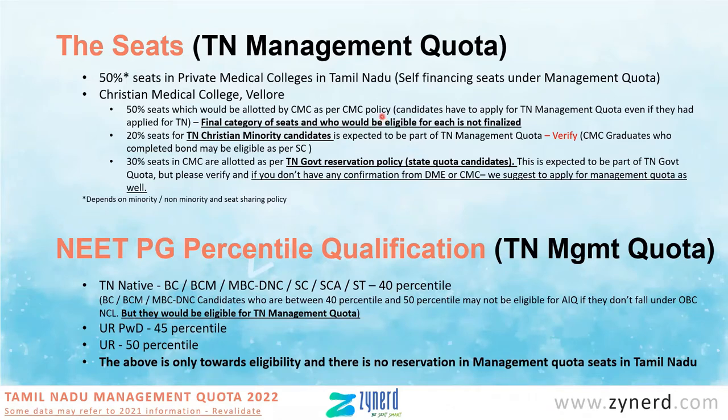Last year, only these two sets of seats were available and were allotted through TN management quota. This year, we need to check what other categories are available — whether there is a general merit category for which all candidates across India are eligible. If it is available, it will come under this 50% and all candidates across India would be eligible, and you would have to apply for TN management quota to be eligible for this set of seats.